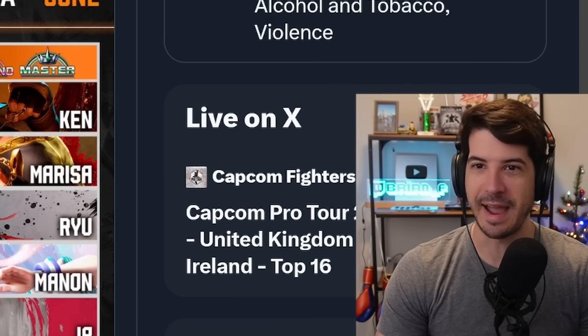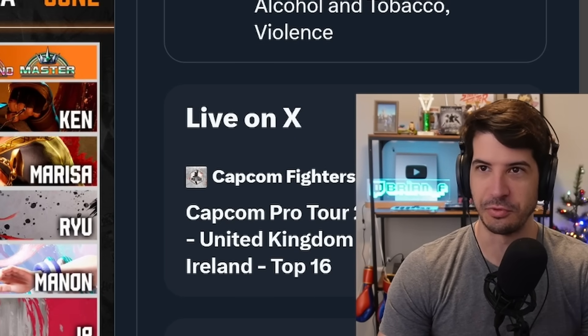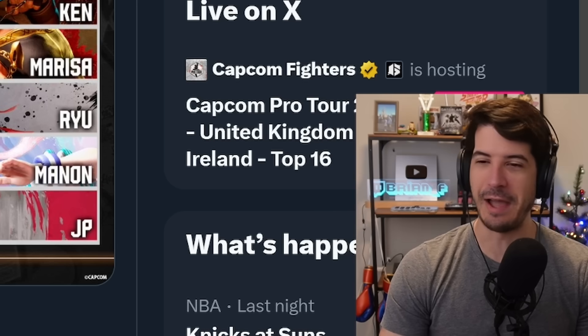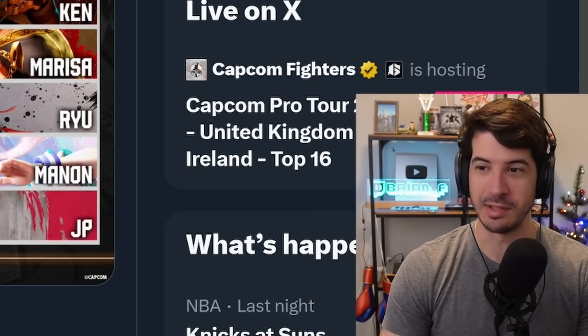I thought we'd go back and look at the previous stats they used to give us. Before this full detailed breakdown, they would give updates every month on the top five characters used per ranking group. And they always did this thing where they grouped the top three ranks together — Platinum, Diamond, and Master — which I felt always gave a really incomplete view of what characters are being used and why.